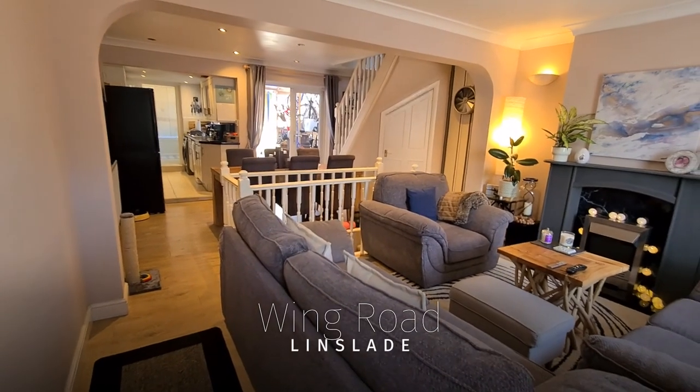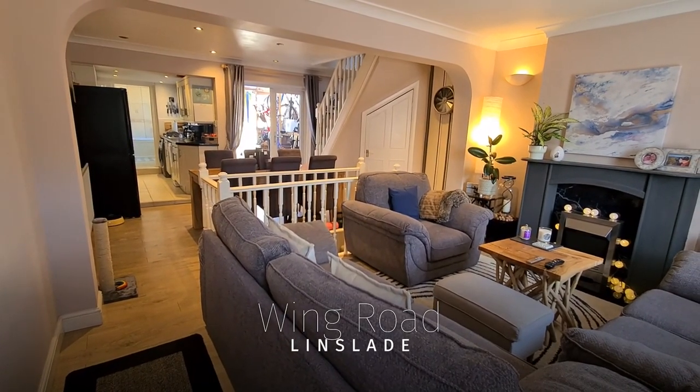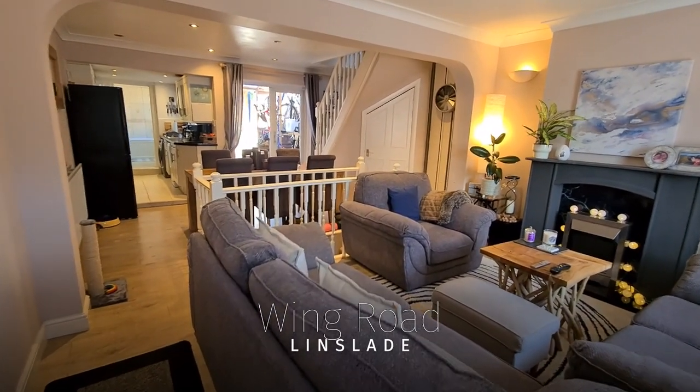Welcome to 80 Wing Road in Lindslaid, very close proximity to the station. Let's take a little look around this property.